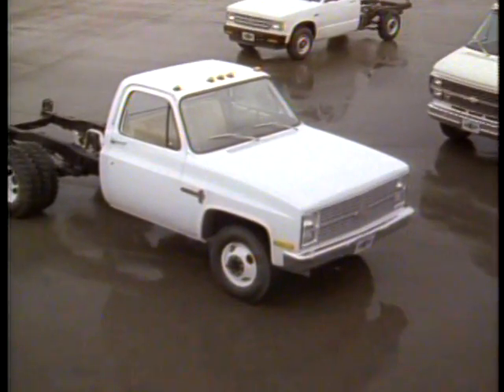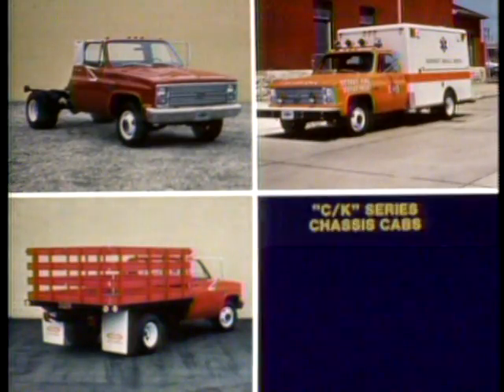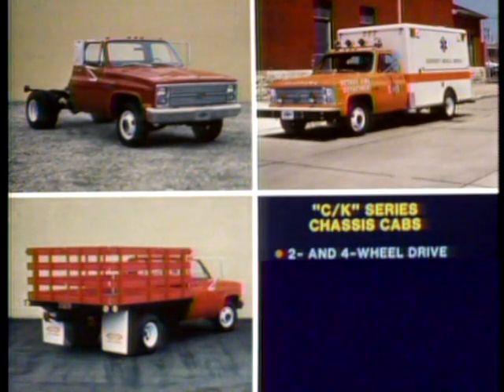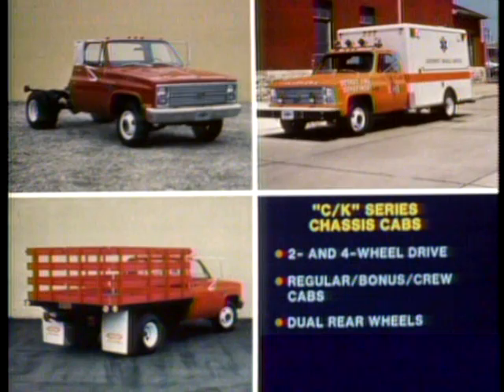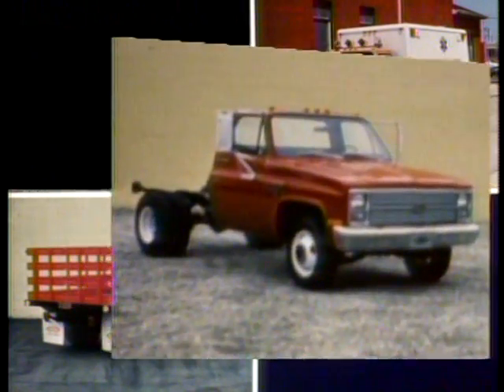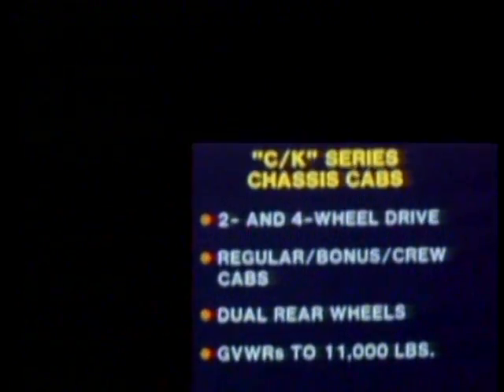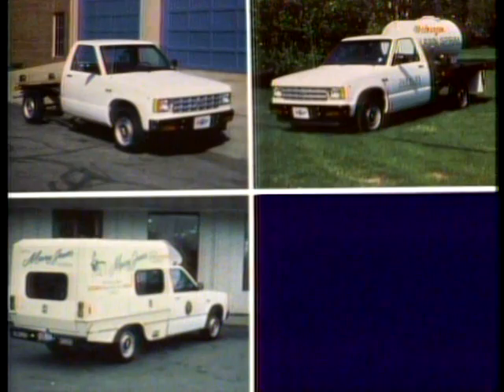Let's look at Chevrolet chassis cabs first. Full-size Chevrolet C and K series chassis cabs are available in two- and four-wheel drive models with regular, bonus, and crew cabs. Dual rear-wheel models are also available. The gross vehicle weight ratings go up to 11,000 pounds. There's a full-size chassis cab that's right for virtually any full-size demand, yet there's a fast-growing demand for smaller special vehicles, too.